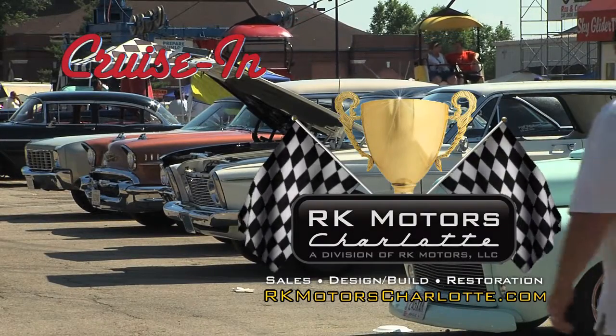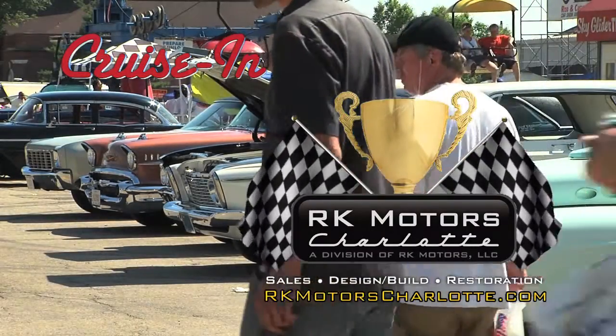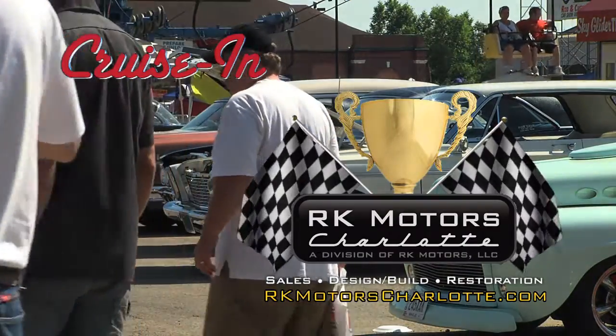Now back to the Good Guys Nationals in Columbus on Cruise In, presented by RK Motors Charlotte.